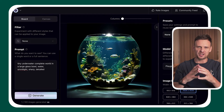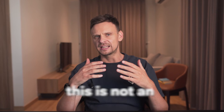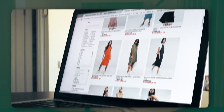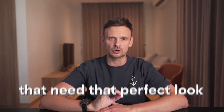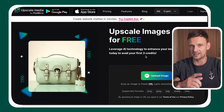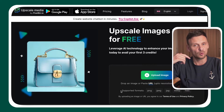Number nine: Upscale.media. This is not an image-generating tool, but it helps you improve your images in resolution and size. It's very good for e-commerce brands and every business that works a lot with images that need that perfect look. It's very easy to use — just upload the file or paste the URL of the image you want to improve, and Upscale will do the magic.